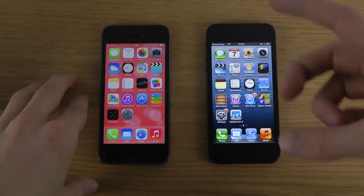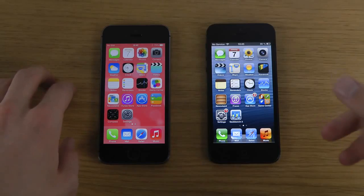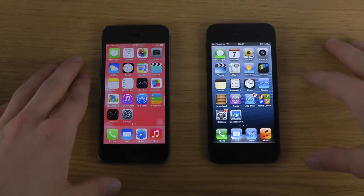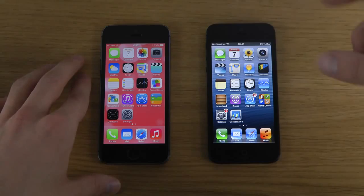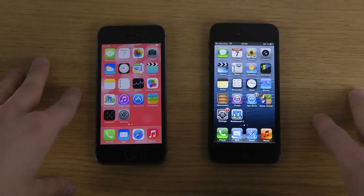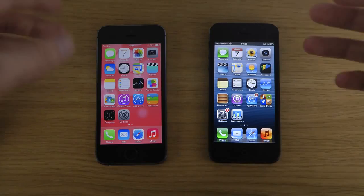The processor inside the iPhone 5s is twice the speed, but the question is: when are you going to notice that? Is it with today's apps or is it for future apps, making the iPhone 5s more future-proof? This is the first 64-bit smartphone, and some people are saying the 64-bit is useless without 4 gigabytes of RAM, so it's not clear if that applies to phones.